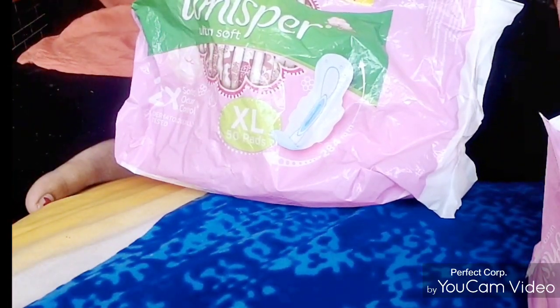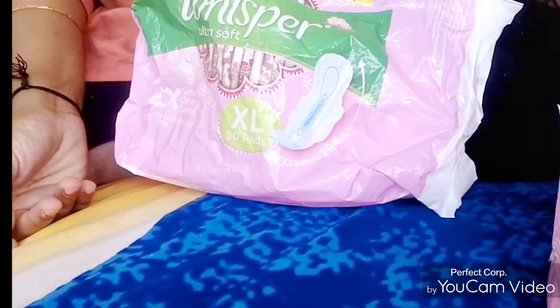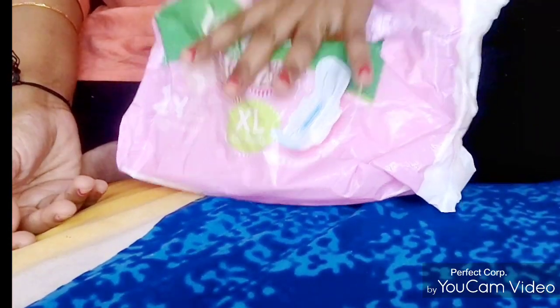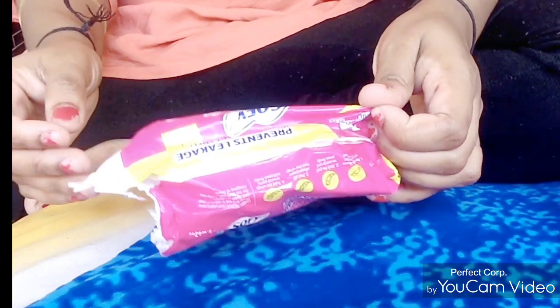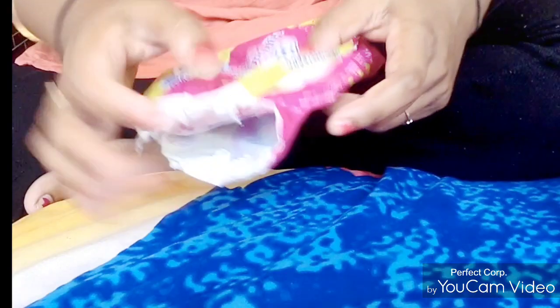My delivery was in May, it was almost 9 months ago. When I was in the hospital, people used this pad — it's Sofy Antibacterial, 99.9%, and this one was extra long.